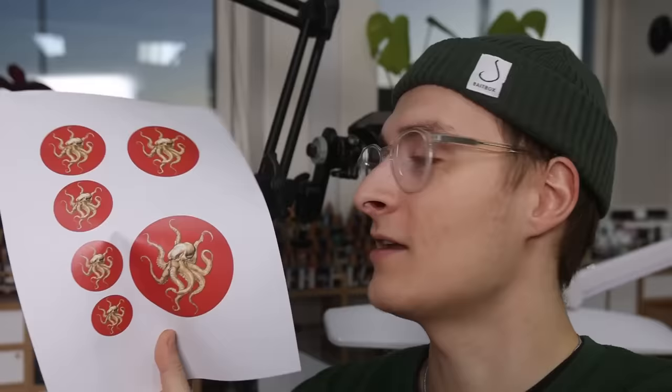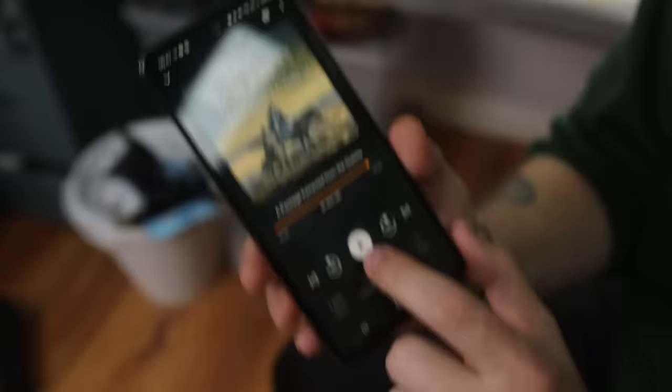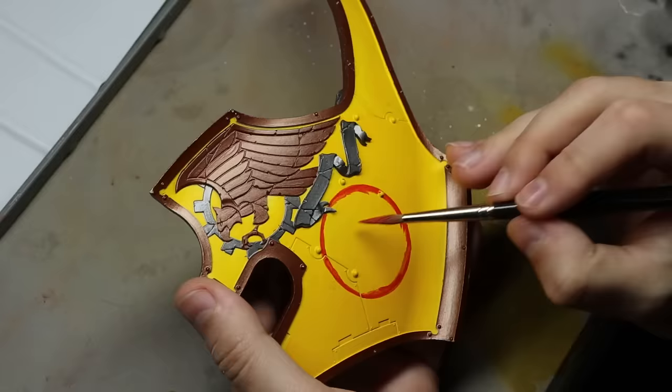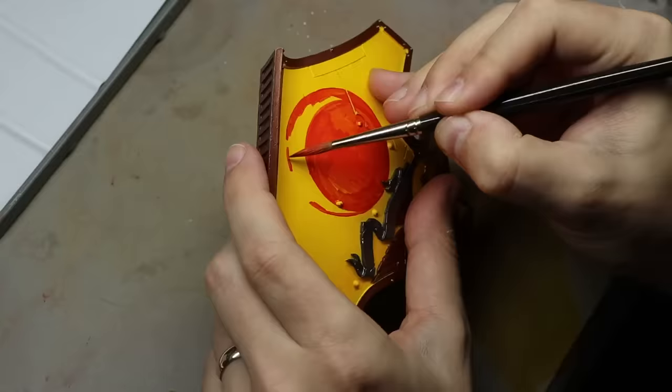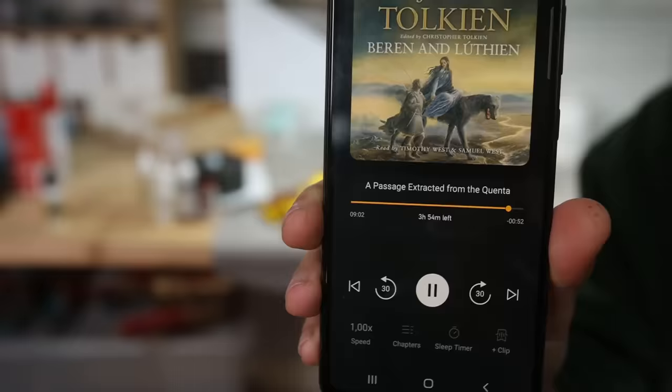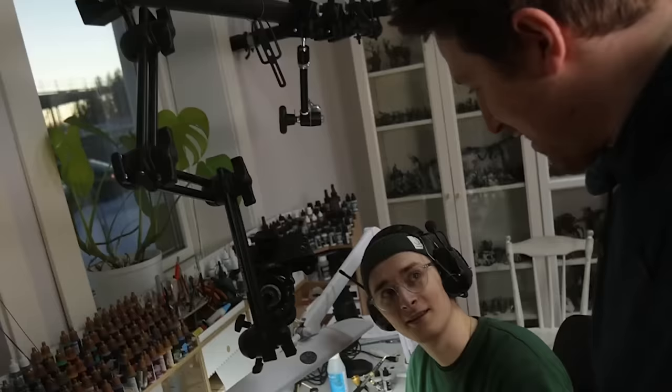I'm just going to spend a few hours trying to make the most amazing, beautifulest freehand I've ever done, right here. I've done a little Photoshop mock-up — it's going to be a red circle with a golden kraken in it. Well, squid mark — kraken. Amazing. I'm listening to Beren and Lúthien by J.R.R. Tolkien. Nice, old school. I'm going to let you go at it then.